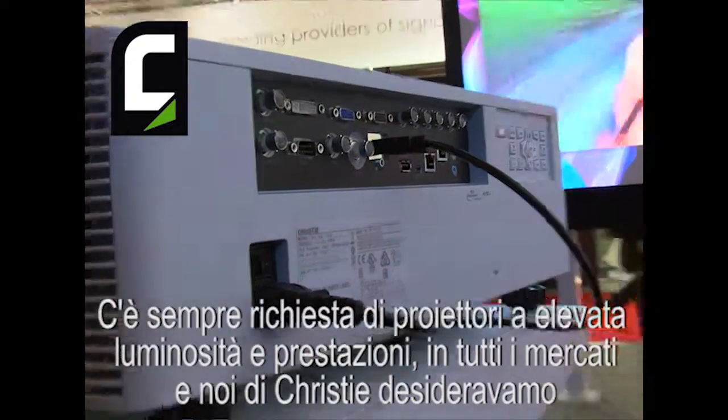There's always a demand for higher brightness and higher resolution in many markets, and at Christie we felt we wanted to make that more available, more accessible to people at a valuable price. That's exactly what the H-Series delivers.